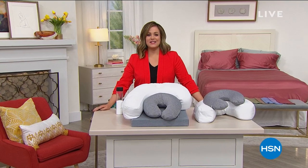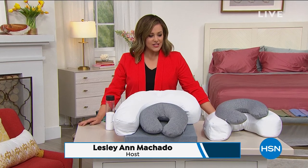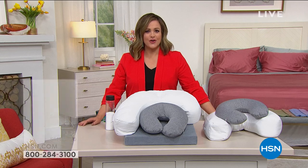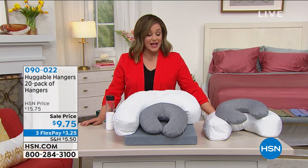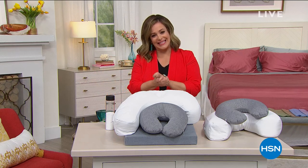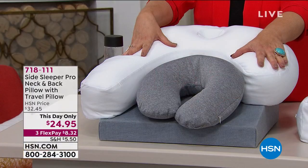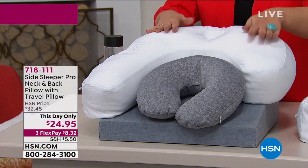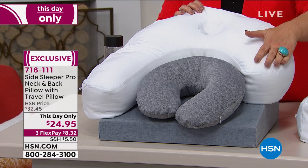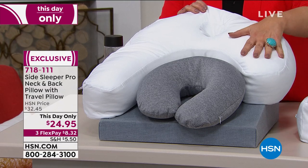Welcome into HSN this Monday morning. West Coast, it's about 10:30 PM — welcome to our west coast audience as well. We've been focusing on the home, kicking off our spring home and cleaning event and focusing on the bed these past two hours. This is a side sleeper pillow specifically engineered for people who sleep on their sides. I am a side sleeper — if you are as well, you want to watch this presentation.